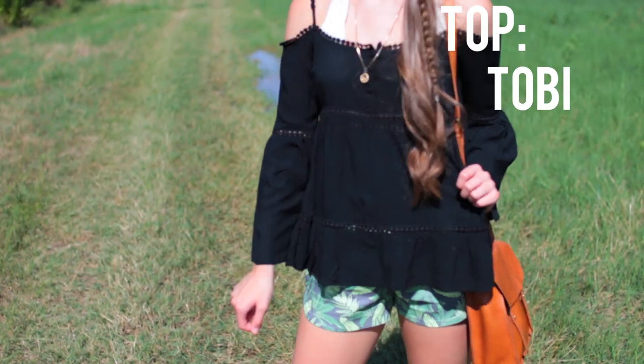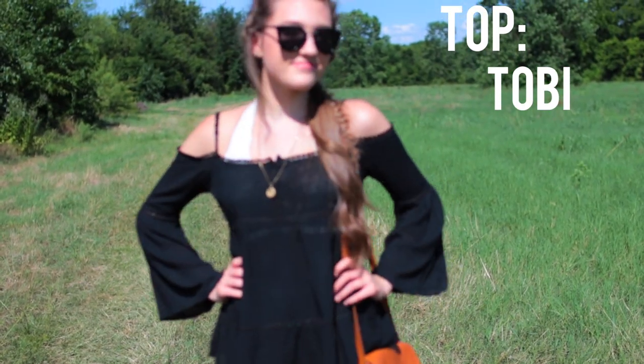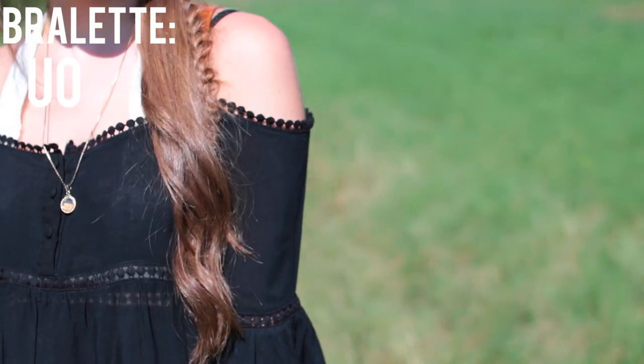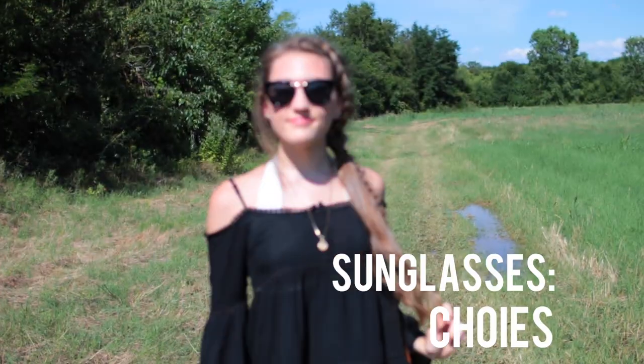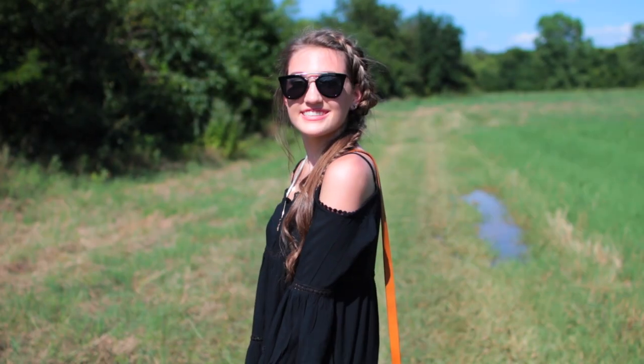For my outfit I'm wearing this top from Tobi — it's super bohemian, flowy and so summery. My bralette is from Urban Outfitters; these are so comfortable, I definitely recommend picking some up. My leaf shorts are from Choies, as well as my super cool sunglasses, and my bag is from Madewell. That's pretty much it for my outfit.